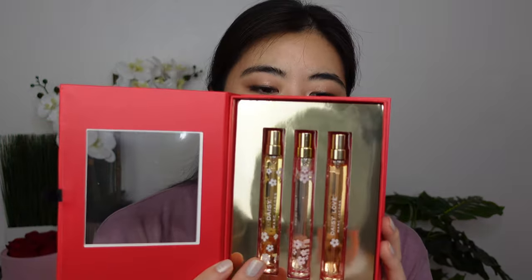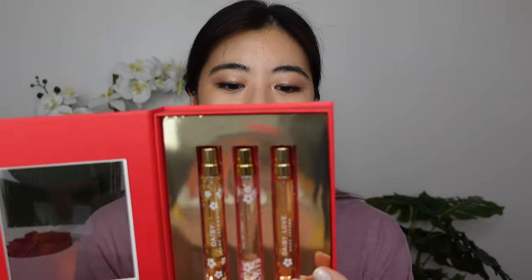I have the Marc Jacobs Daisy trio pen spray set, which includes the original Daisy, the Daisy Oh So Fresh — which is more citrusy — and the Daisy Love, which is more romantic and girly. Call me basic, but Daisy Marc Jacobs makes me feel very lovely, and lovely is kind of what I go for with my perfumes. I love all three, but the Oh So Fresh really doesn't last — maybe two hours — unless I spray it on my clothes. With fresher scents, lasting power is often a trade-off. It retails for $55 on Ulta and Sephora.